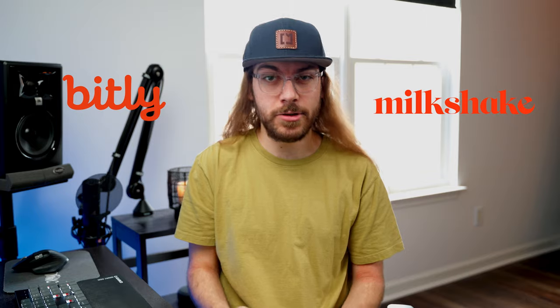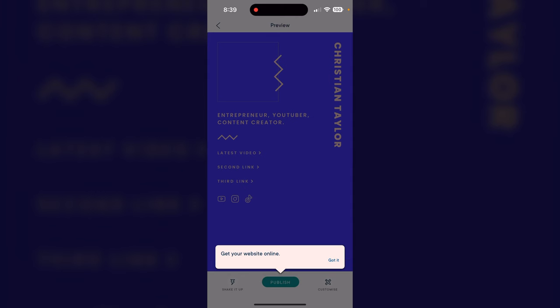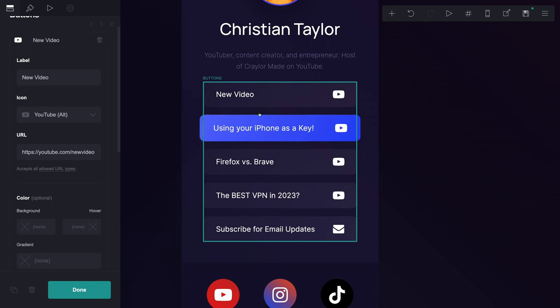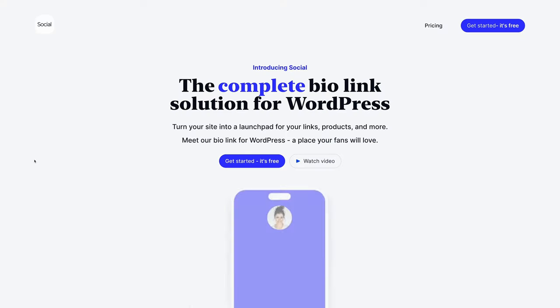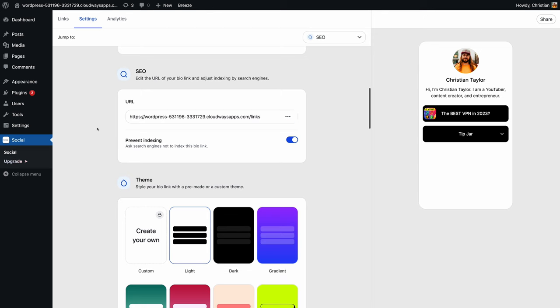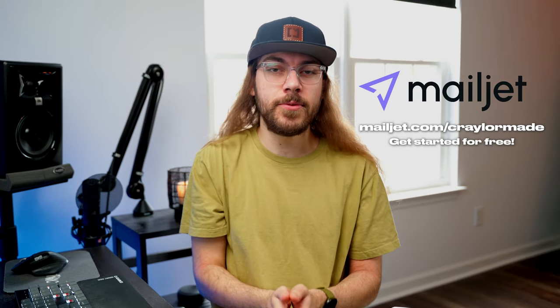If you're looking for a basic free alternative to Linktree, I would definitely recommend checking out Bitly or Milkshake. Bitly has a great free version, but you're limited to creating 10 links per month. Milkshake is exclusively used on the mobile app, but there are no features locked behind a paywall. If you need ultimate flexibility, try Card — just be aware it requires more time and effort to maintain. And if you want a Link in Bio page hosted on your own website, try SocialWP. Regardless of which Link in Bio app you use, you should be taking advantage of email marketing to stay connected with your audience — use Mailjet and get started for free at mailjet.com.